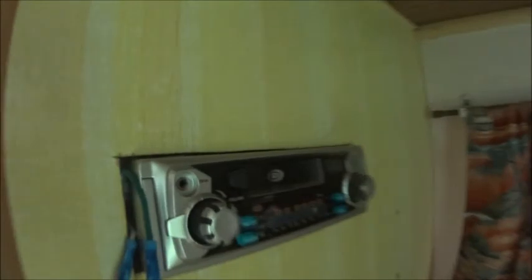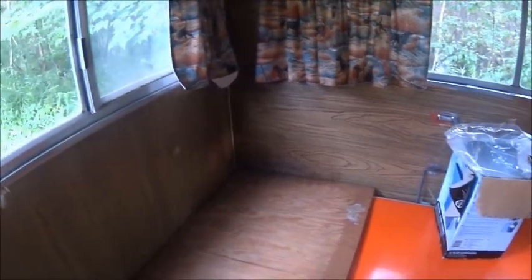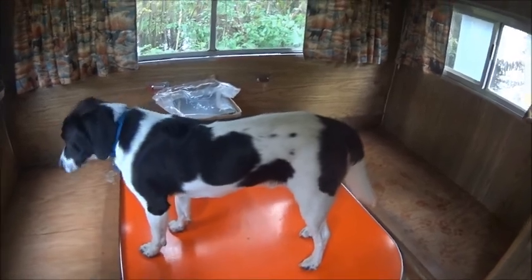Somebody hooked up a stereo — a car stereo, kind of put through the wall there, and there are speakers right there. I don't really need that, not sure what I'm going to do with it. It's got a refrigerator and it's got a bunk — I took that down because I'm airing it out a little bit. And these cushions for the benches — the table goes down; it's up right now.